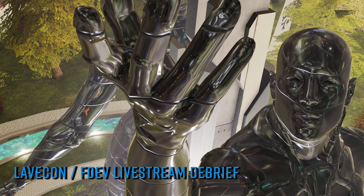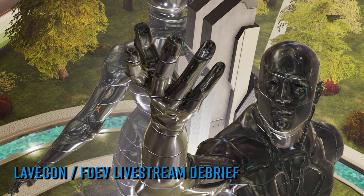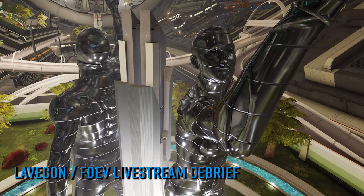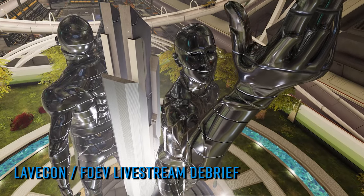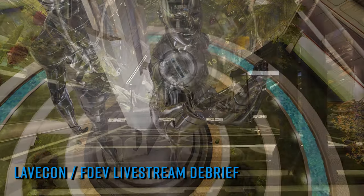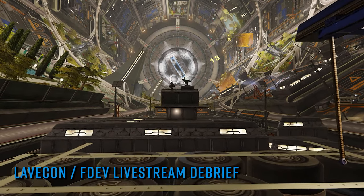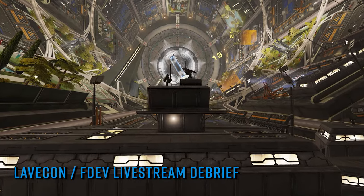Last weekend saw the first face-to-face Lavecon Elite fan convention in several years for obvious reasons, and to say the gathered commanders were excited was an understatement. Due to scheduling conflicts, rather than the regular venue of Sedgbrook Hall in Northampton, the event took place at Kent's Hill Park in Milton Keynes. This was the first Lavecon Rini and I managed to attend — best described as impactful, noisy, funny, exhausting and occasionally overwhelming and emotional. It was also the hottest weekend of the year so far.